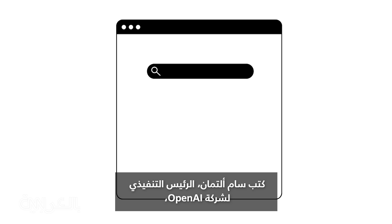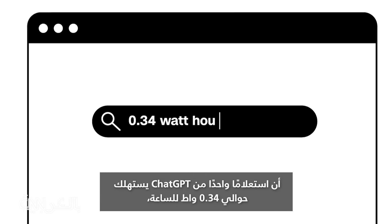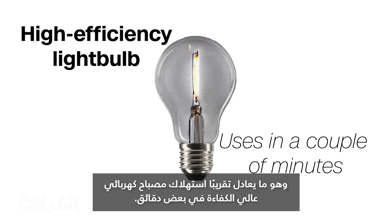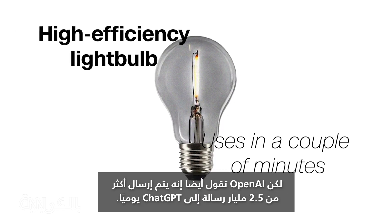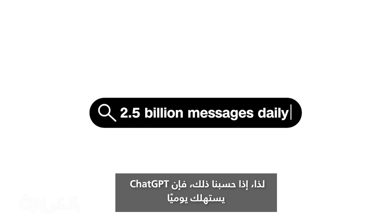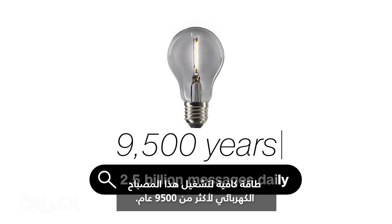OpenAI CEO Sam Altman has written that one ChatGPT query uses just about 0.34 watt-hours — about what a high-efficiency light bulb uses in a couple of minutes. But OpenAI also says that more than 2.5 billion messages are sent to ChatGPT daily. So if you do the math, every day ChatGPT is using enough energy to keep that light bulb running for more than 9,500 years.